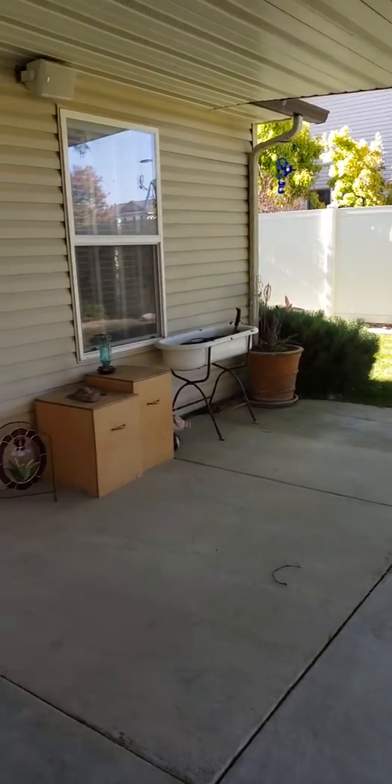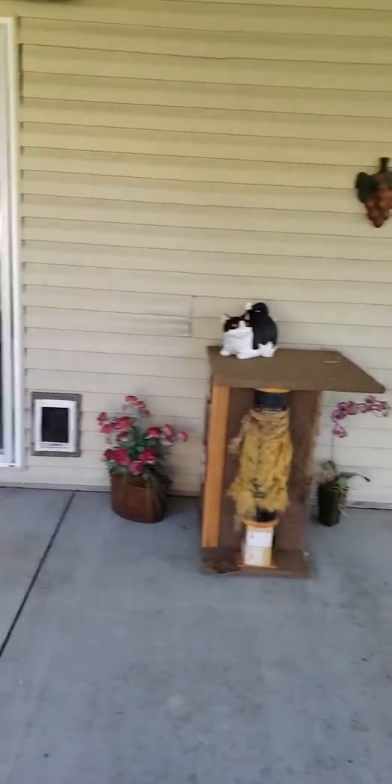Hello, this is Joe with the Idaho Auction Barn. We've got the contents of this home that we're going to be selling all for one bid.